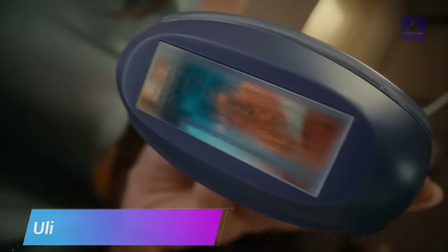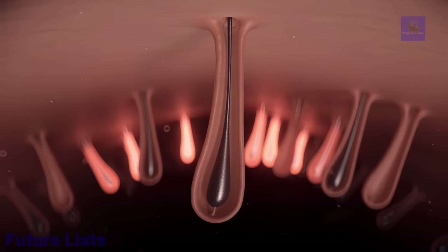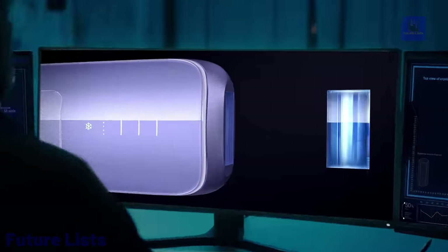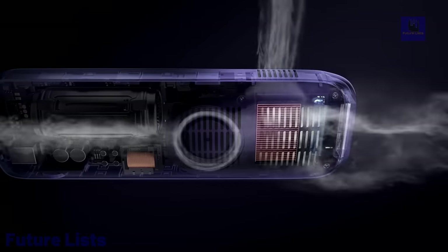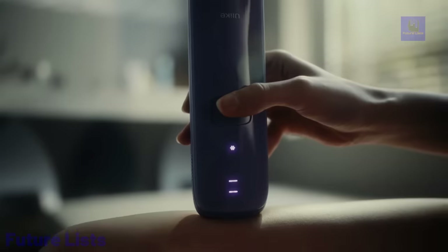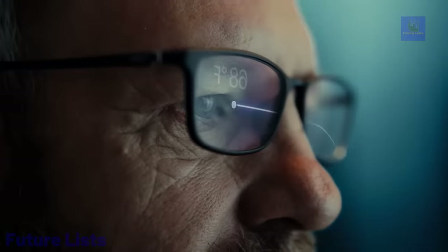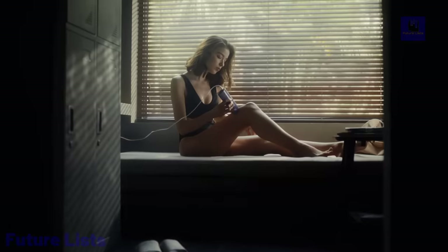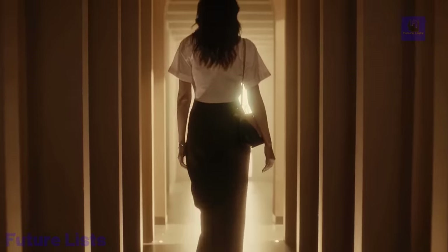The Ulike Sapphire Air 3 is a high-performance device designed for long-lasting hair removal. With its impressive 21-joule output, this handset delivers powerful and effective intense pulsed light technology to target and eliminate unwanted hair. The handset features multiple energy levels and adjustable modes with a built-in skin tone sensor for safe and precise treatment of different skin types and hair colors. The Sapphire Cooling Technology ensures a comfortable and pain-free experience, and with regular use, it helps reduce hair follicle inflammation and keep skin smooth and healthy.